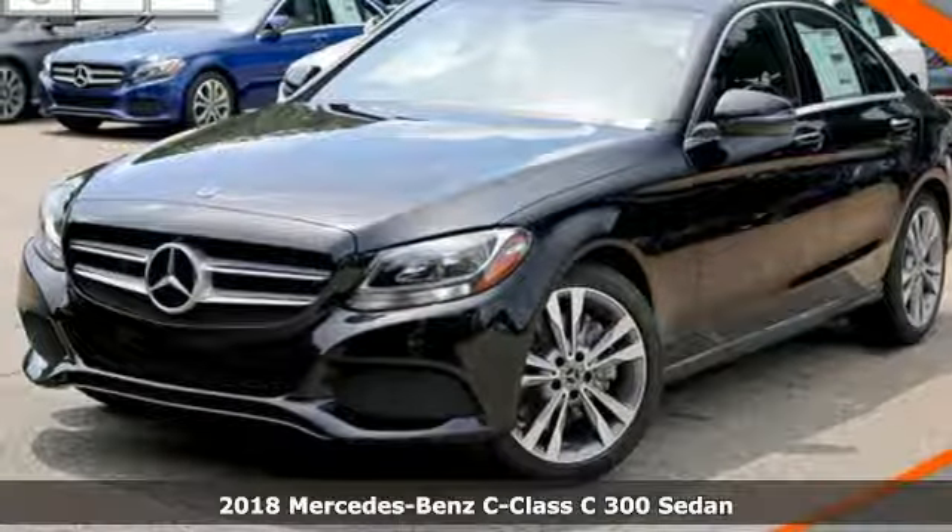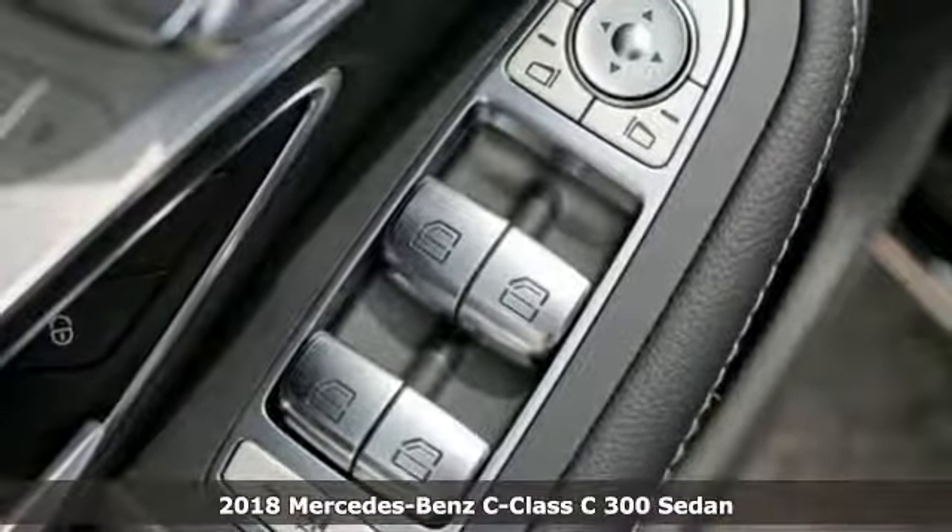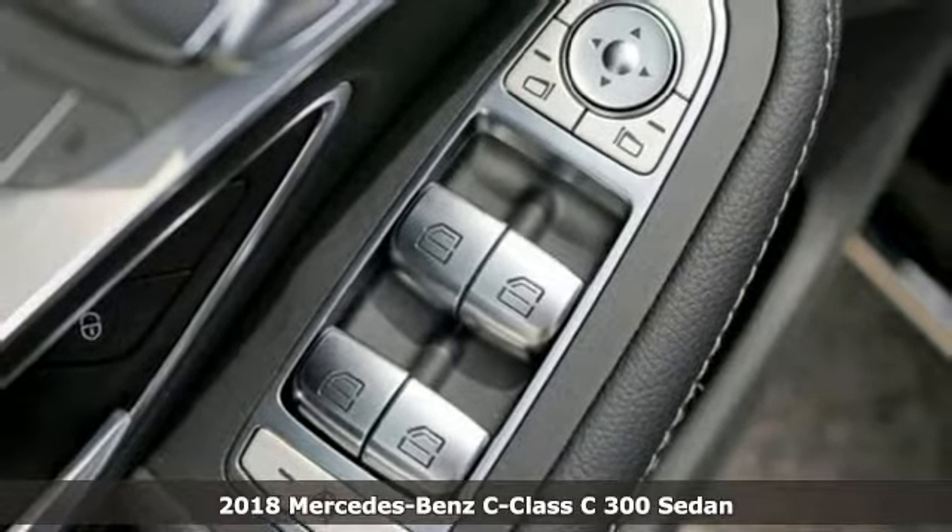It's a 2018 Mercedes-Benz C-Class. High style, high performance Mercedes-Benz.